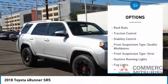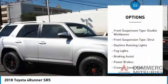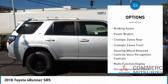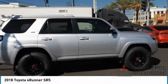Power windows with safety reverse. Roof rails. Traction control. Stability control. Front suspension type: double wishbones. Front suspension type: strut.